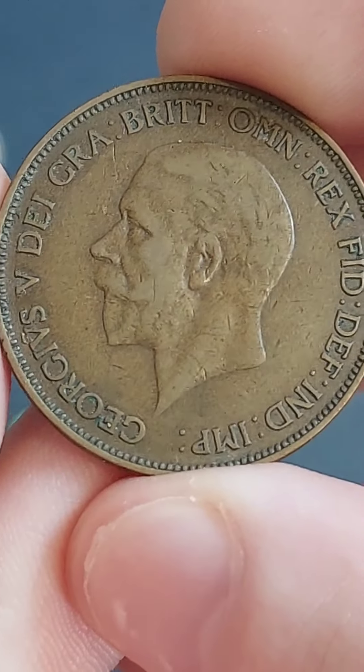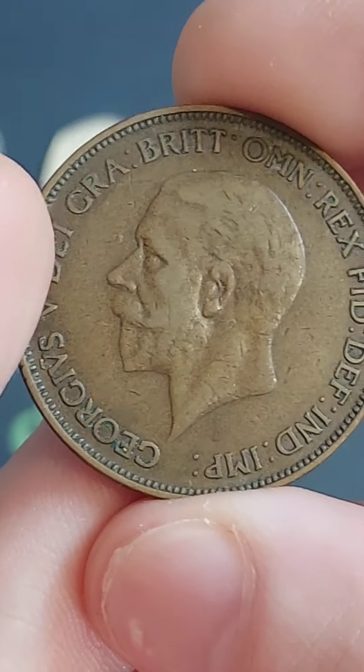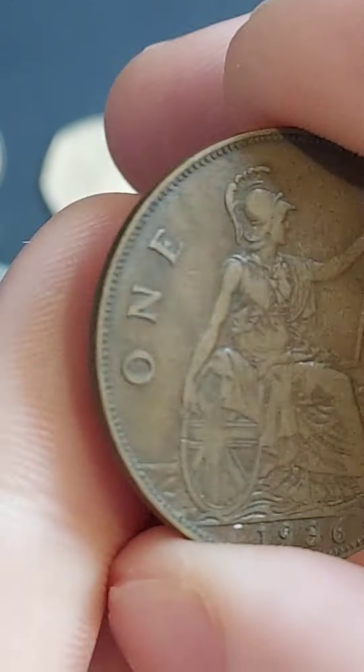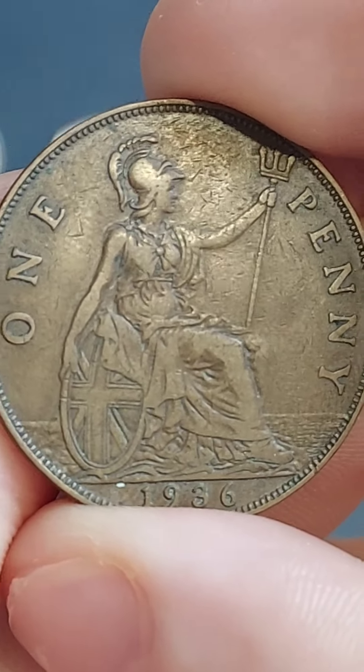We'll quickly go over the coin's design before we get to its value. We'll start off on the front with the portrait of King George V looking to the left. George V, Roman numeral V on the left hand side. By the grace of God, King of all Britons, Defender of the Faith, Emperor of India on the outer.